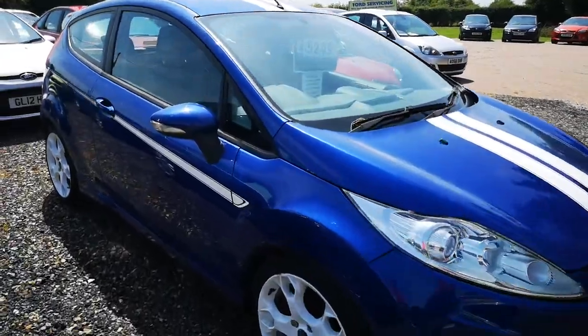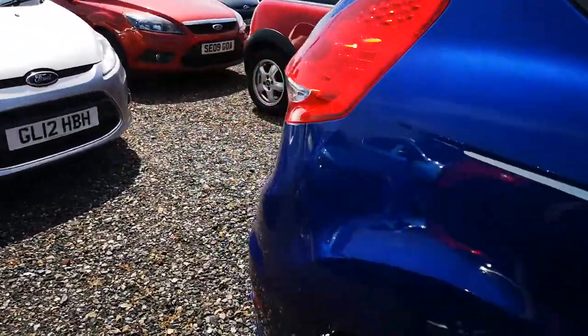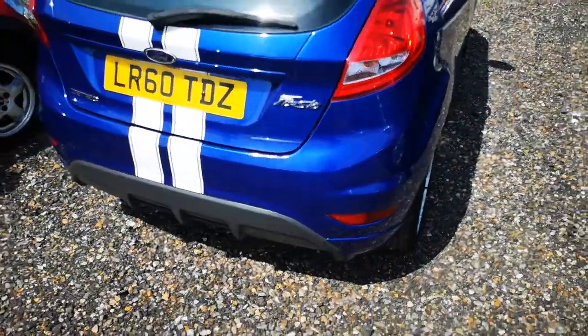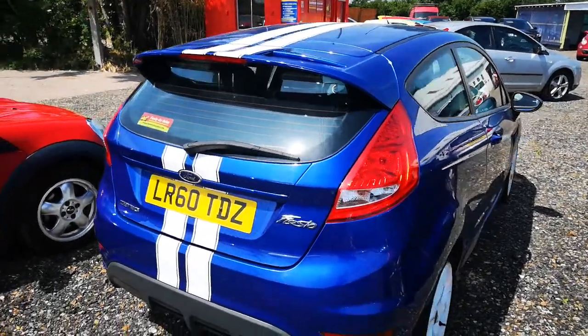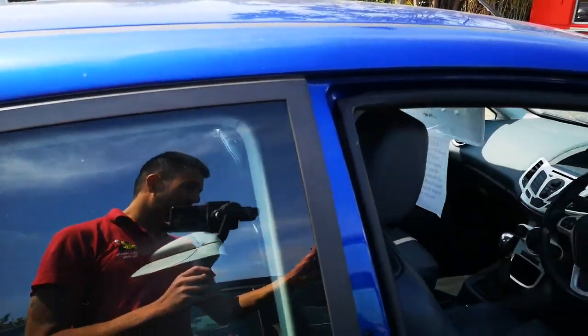Let's have a quick look around at the bodywork. You can see there's no issues at all with the bodywork. The wheels have got a few little scuffs on, as you'd expect for the age of the car, and this spec model comes with the stripe over the roof.